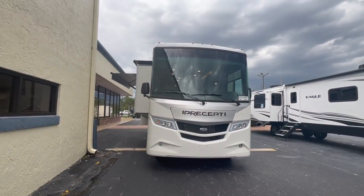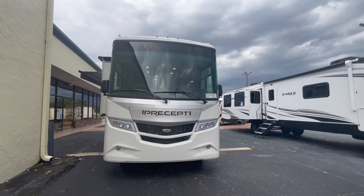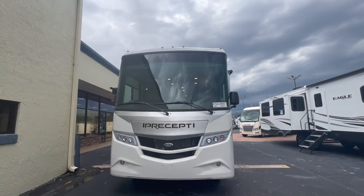Behind me is the Precept by Jayco, the 31 UL model. This is an awesome opposing slide model under 35 feet tip to tip — it sits about 33 feet — still chock full of features. I've gone over those before in a previous video on the 2023 models, so this video I want to focus more on the upgrades from 2023 to 2024. Let's check it out — hopefully we can beat the clouds coming in over Orlando here in Castleberry.